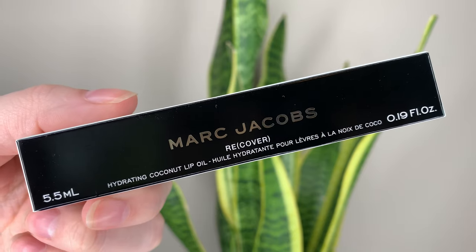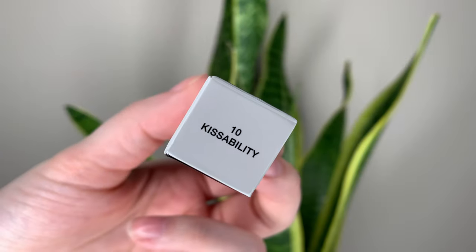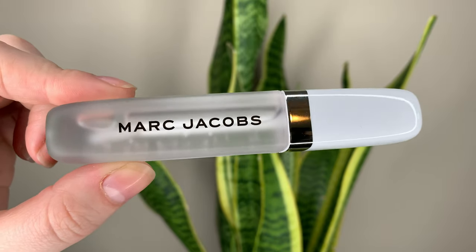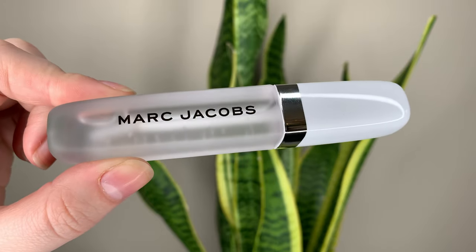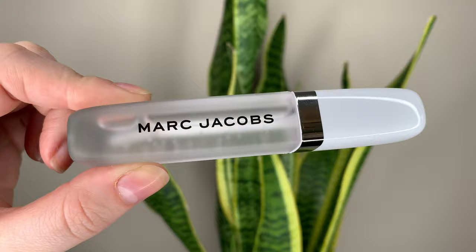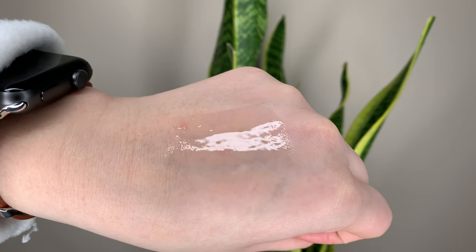Hey guys! Today I have the new Marc Jacobs Recover Hydrating Coconut Lip Oil. This is $38 Canadian or $29 US dollars, and you get 0.19 fluid ounces or 5.5 milliliters of product. There is one shade currently — it's called Shade 10 Kissability. It's just a clear gloss with a high shine finish.